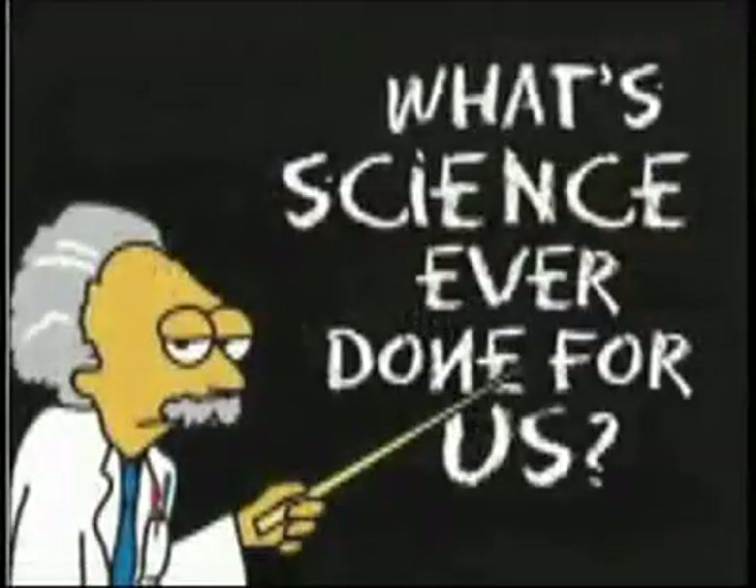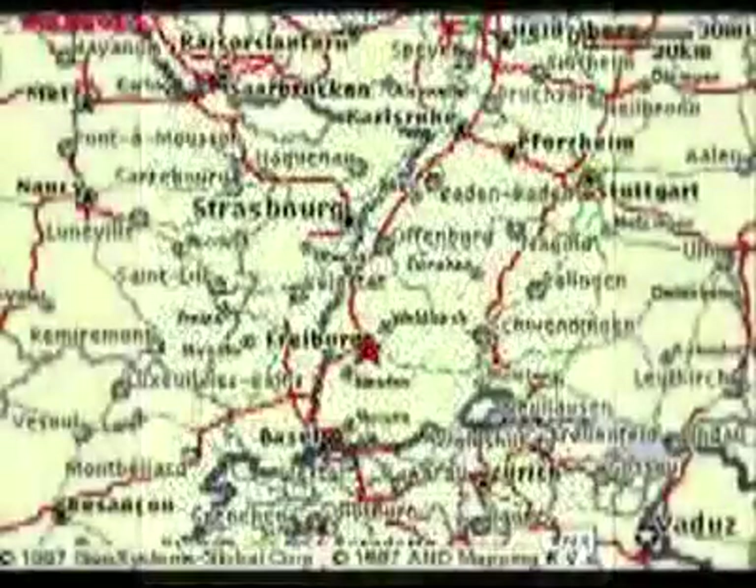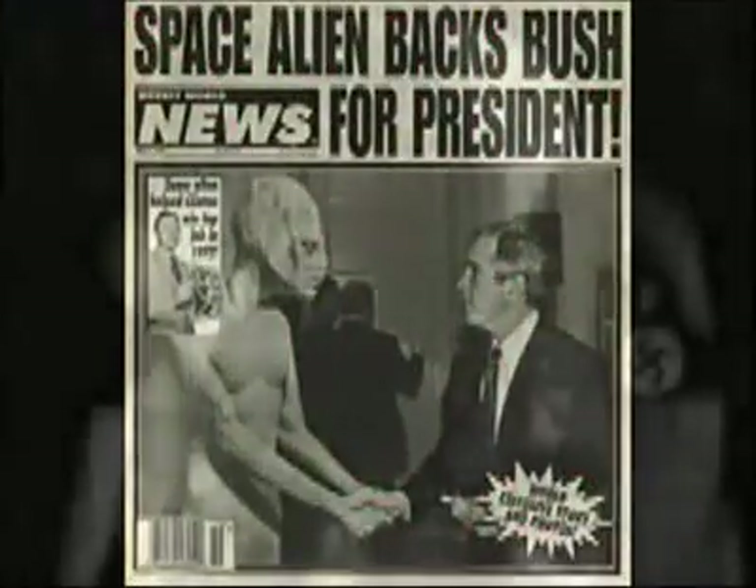Now comes the real question. Did they create this technology themselves in secret, ahead of the pace of the rest of the world's scientific advancements? Did some Thule Society in Germany come up with this from spiritual journeys or whatever and give it to the Nazis? These tales are ridiculous. Or did they cheat and copy it from something else — maybe something that crashed in Roswell, New Mexico in 1947?